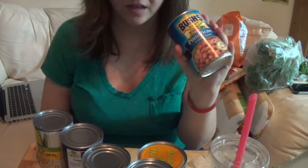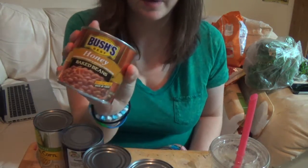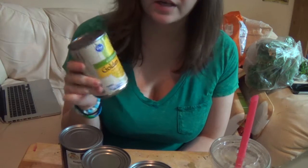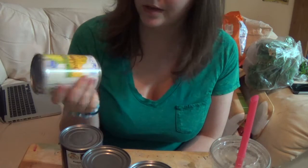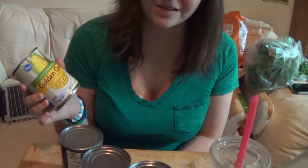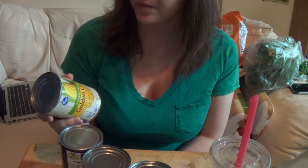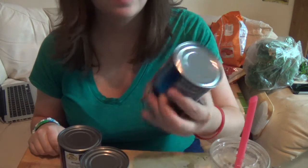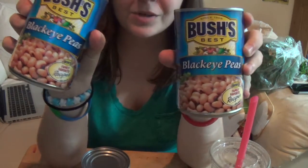Next I got another can of pinto beans, and another can of Bush's Honey Baked Beans — my husband loves these when we grill. I got some whole kernel corn too. My husband loves corn; it doesn't really digest well but he likes it with most things, so I try to get a few cans here and there. It's super sweet golden corn, about 3.5 servings. Sometimes I like carrots better.